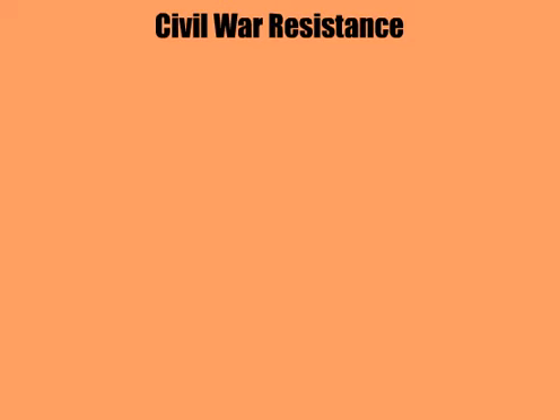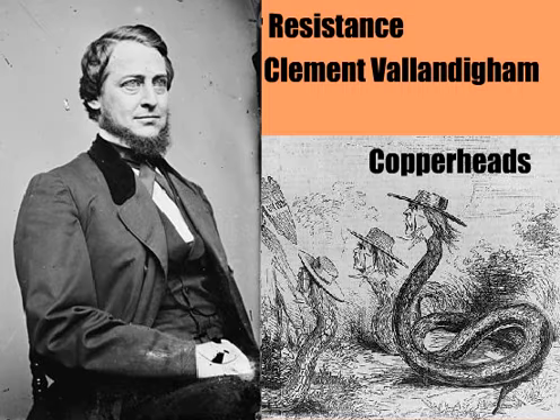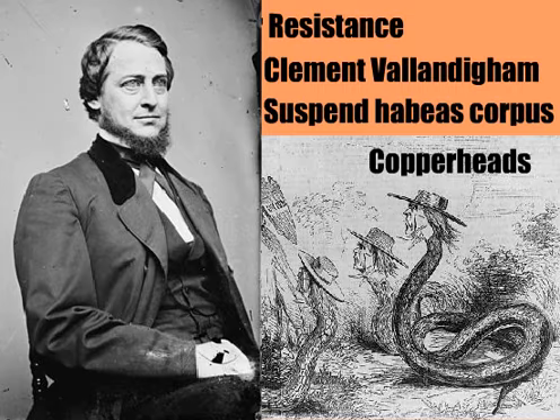People think of Lincoln as being very popular, but at the time, his re-election was in doubt. In the West, there were Copperheads, or Peace Democrats — they were pro-Union but against the Civil War. One vocal leader was Clement Vallandigham. Lincoln suspended habeas corpus and had him deported during the war. It is constitutional for a president to do so during such a conflict.